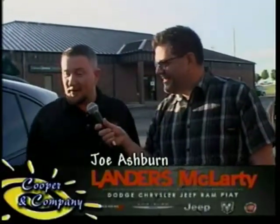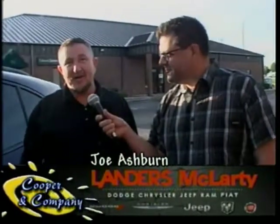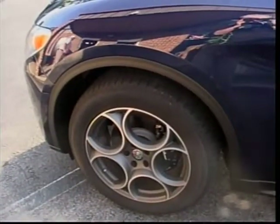We brought an Alfa Romeo Stelvio, one of the many cars we have at Landers McLarty Dodge Chrysler Ram Jeep, Subaru, Fiat, and Alfa Romeo. It's a beautiful vehicle. They're right there on the same property as the Dodge Chrysler Ram Jeep facility, so I wanted to bring it out and kind of showcase it today.